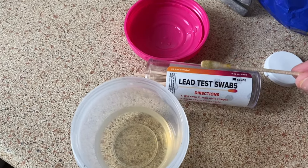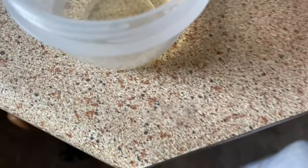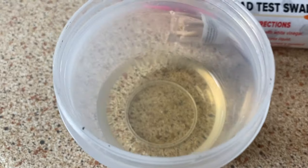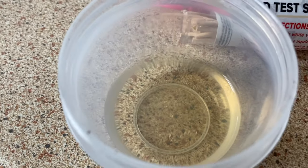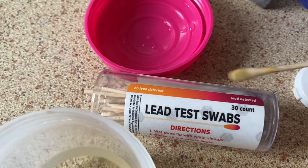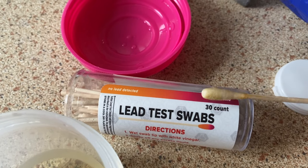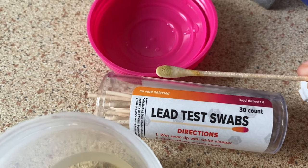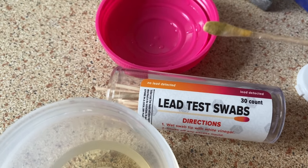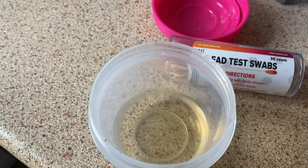I've done the lead test swab - basically you dip it in the white wine vinegar, wait for it to turn brown, and then rub it on the paint for 30 seconds and see if it changes colour. If it turns pink or purple, there's lead. But here, look, it's just stayed the same colour. So that's good - it doesn't look like there's any lead there. We can keep testing as we go.